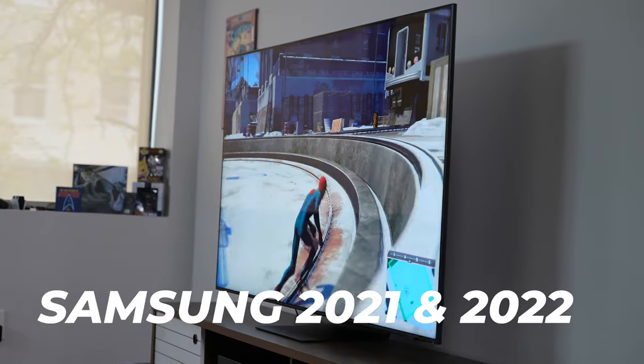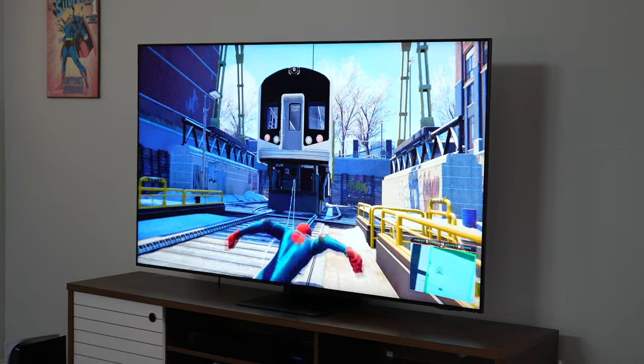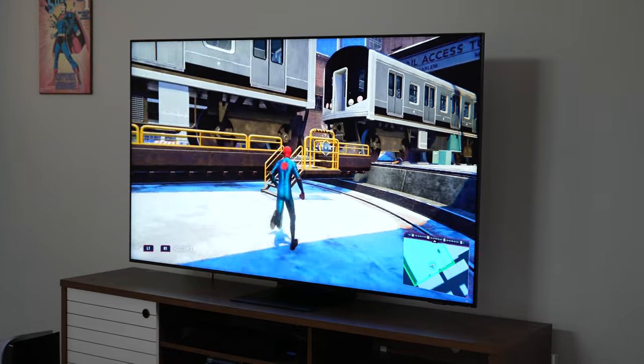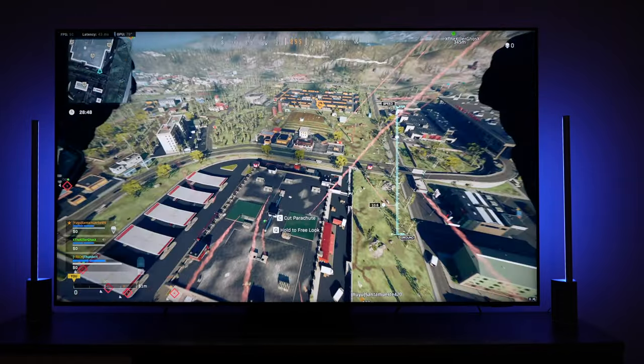My second TV is actually a group of televisions — Samsung 2022 and 2021 TVs. Not all of them, but they fit in for one particular reason: Samsung has their Gaming Hub, which will be available on all 2022 TVs and select 2021 models as well.